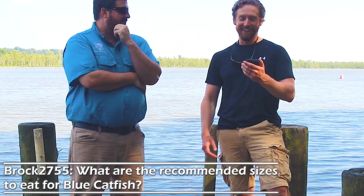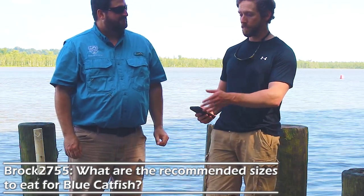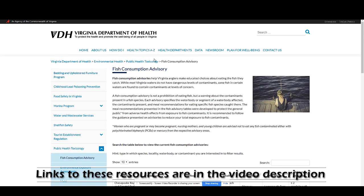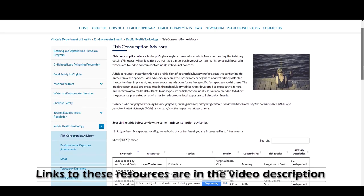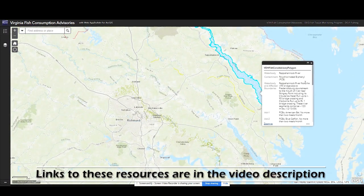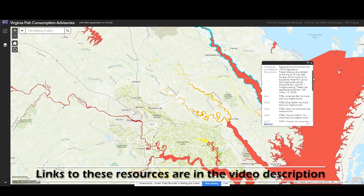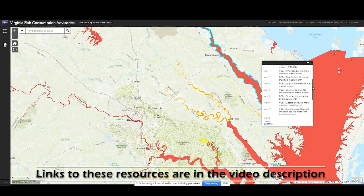A question from Brock2755: what are the recommended sizes to eat for blue catfish, and is there a difference with flatheads? I'll send you to the Virginia Department of Health website — they have it listed by species, by river, and section of river, broken down by pregnant women, children, and adult men. A lot of the information will recommend two meals per month. In the James River, there's a 'do not eat' advisory on blue catfish over 32 inches, which I believe also applies to flatheads.